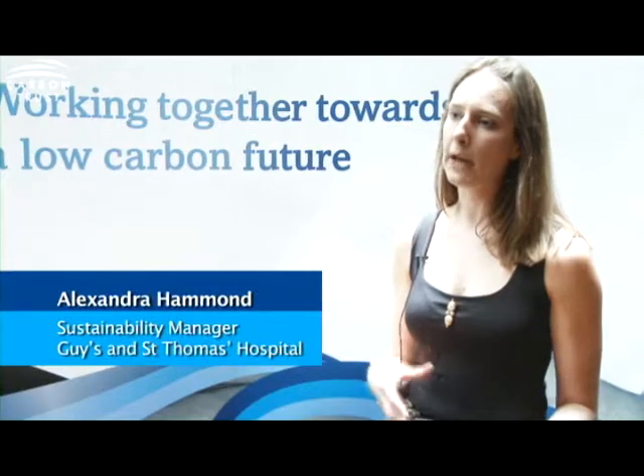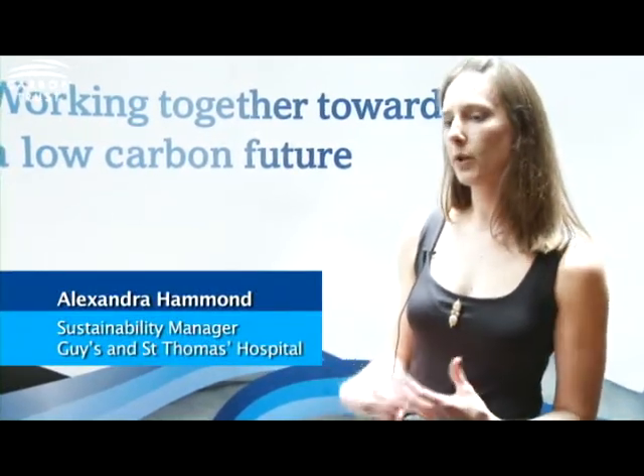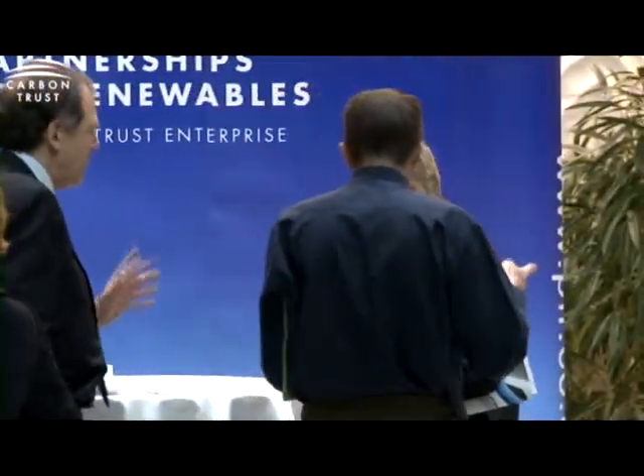When we were beginning this program we had enthusiasm from the board but it wasn't really galvanized. I think what the Carbon Trust helped us do was get the crucial people on board to make us able to then move the project forward.